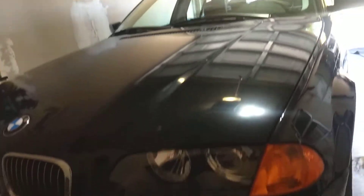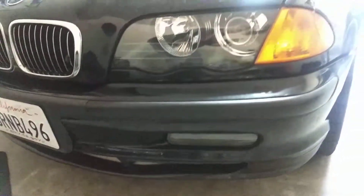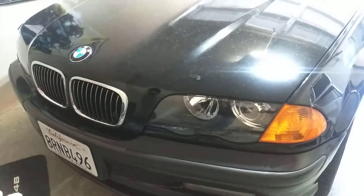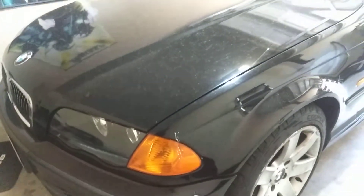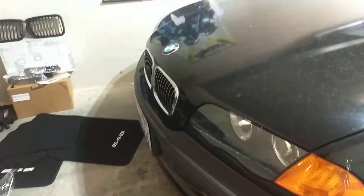I got a bottom lip splitter — it looked pretty good online and I think it would fit this car. This is not going to be a project car; I'm just going to try and make it my daily, but I doubt that's going to happen. I'm definitely going to get it to petrol spec.